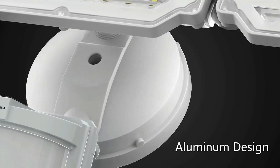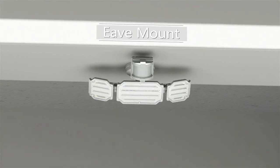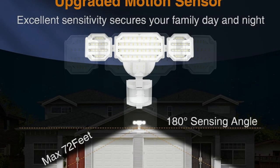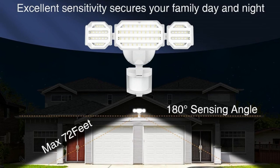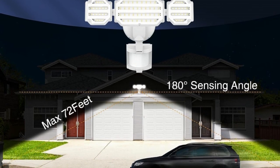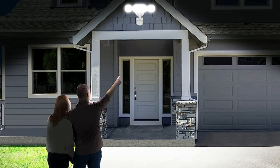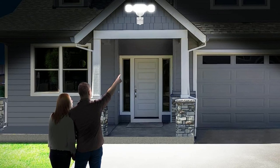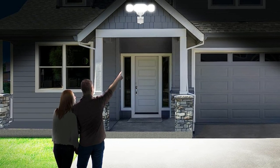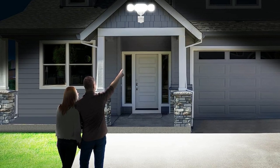The motion lights outdoors are more sensitive, able to sense a maximum range of 72 feet compared to other sensors at 59 feet. With a 180-degree wide sensing angle, the outdoor security lights can accurately sense moving people, animals, cars, and more, keeping your home safe and convenient 24/7. The sensitivity and time adjustment is stepless, meaning you can customize the sensing range from 0 to 72 feet and lighting time from 0 to 10 minutes.